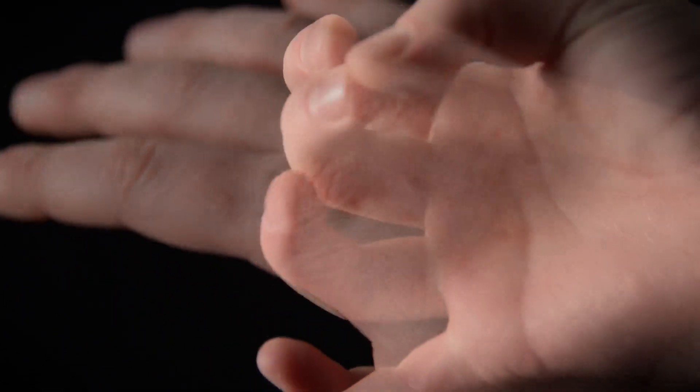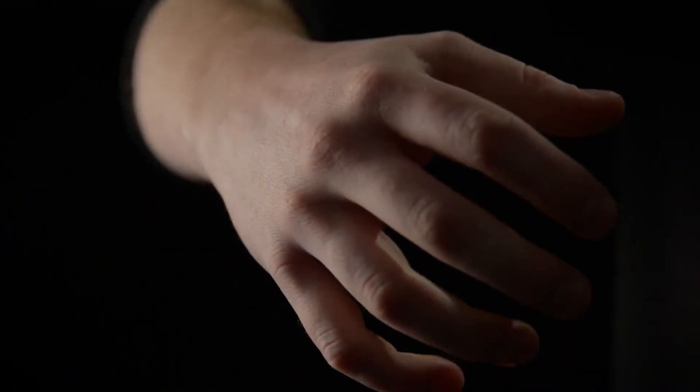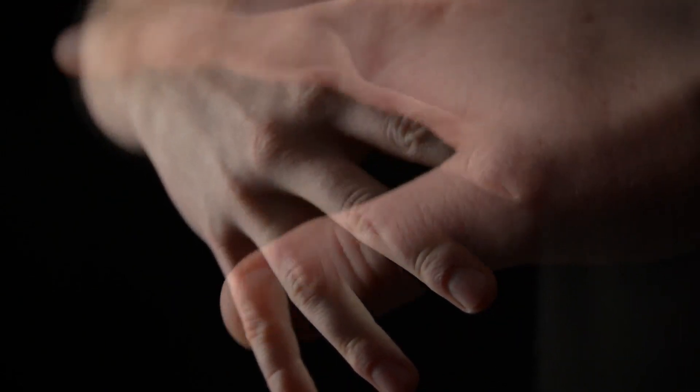With 27 bones, more than 20 muscles, and an infinite number of uses, the human hand is one of the body's most complex systems. It's amazing what the human hand can do and what it's capable of — and also one of the most indispensable.